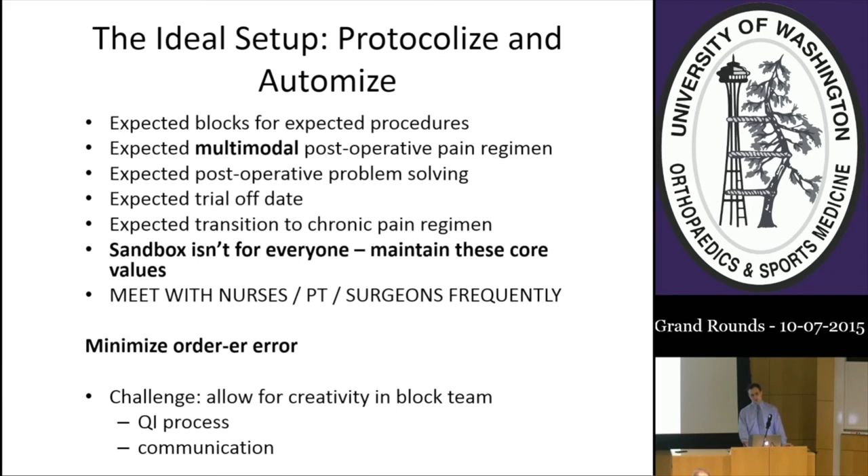It's important to protocolize and automate as much as possible: expected blocks for expected procedures, multimodal analgesia as an acceptable practice, and a protocolized way of dealing with postoperative problems like catheter leaks, patients in pain, and when catheters should come out. All of our femoral or adductor canal catheters are stopped on post-op day two at 6 AM. Expected transitions to the chronic pain regimen should be smooth. I maintain core values: I need to be allowed to do blocks, preferably pre-operatively. I would not accept a request to do only PCA management.